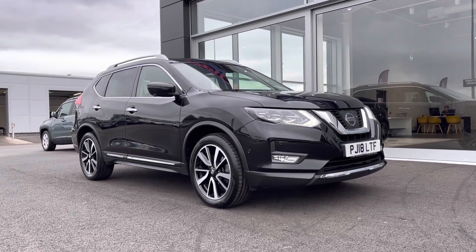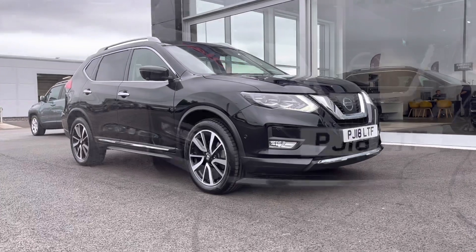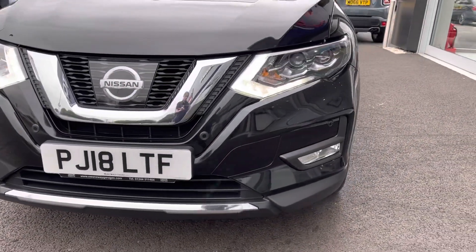If this car interests you at all, feel free to give us a call on 01244 311 404. So starting off with the walk around of this car, you can see you've got the chrome detailing on your grille.